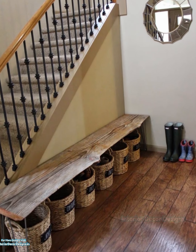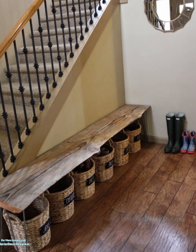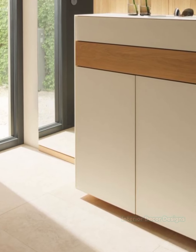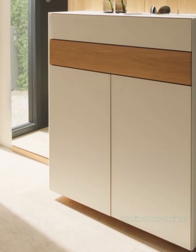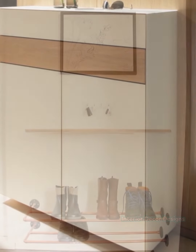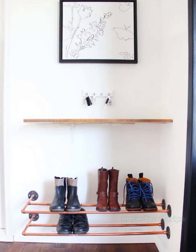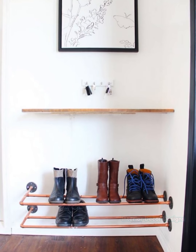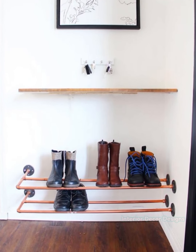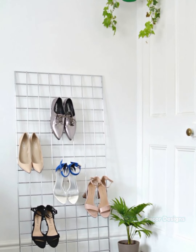There is no better use of wasted space under your bed than a stunning rollable holder. The amount you are able to hold will vary with the size of your bed. Due to the height restriction, this kind of storage option only works with flat shoes — heels and boots will need to be stored somewhere else. Your shoes will just be a pull under the bed away, and out of sight the rest of the time.